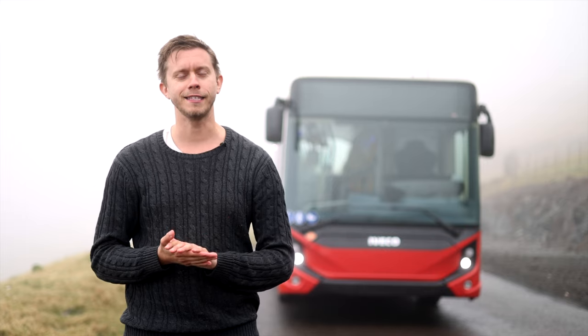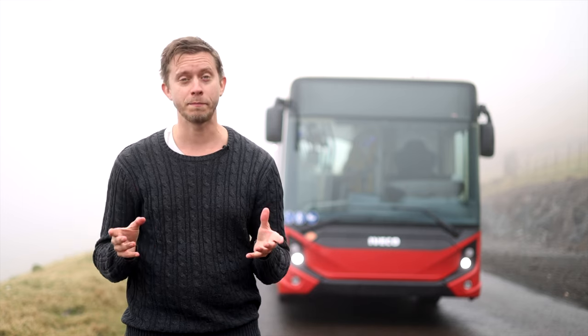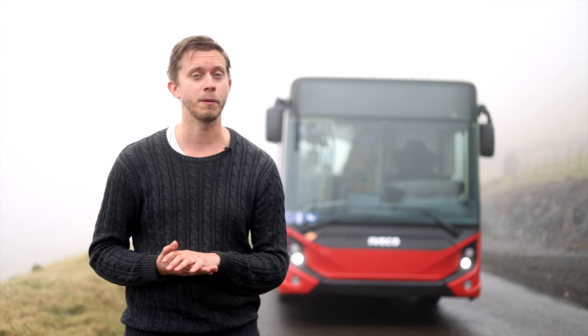It's my first time at the Faroe Islands. I'm surrounded by ocean, mountain, fog, sheep, but also two electric buses.